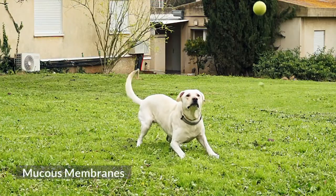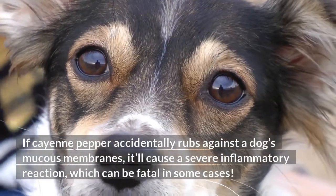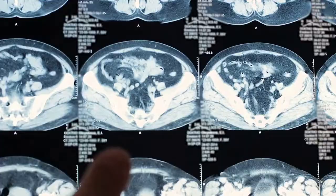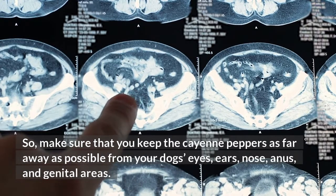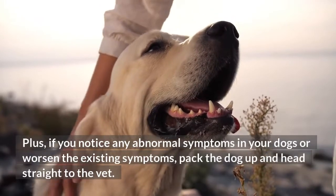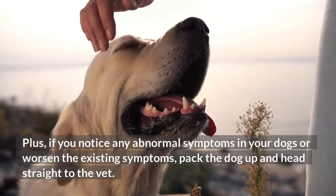Mucous membranes. If cayenne pepper accidentally rubs against a dog's mucous membranes, it'll cause a severe inflammatory reaction, which can be fatal in some cases. So, make sure that you keep the cayenne peppers as far away as possible from your dog's eyes, ears, nose, anus, and genital areas. Plus, if you notice any abnormal symptoms in your dog or worsening of existing symptoms, pack the dog up and head straight to the vet.